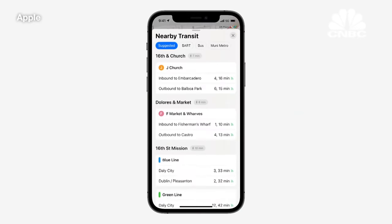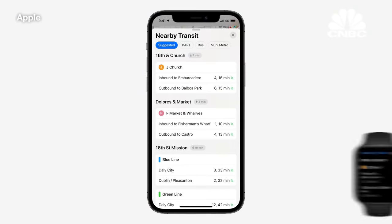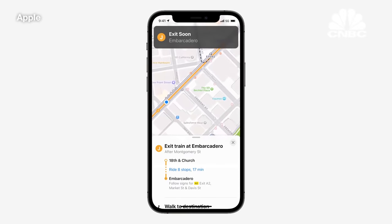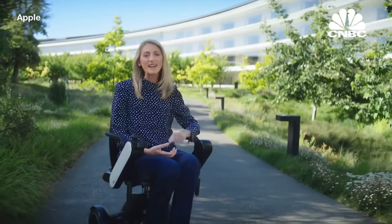But it's not just driving. We've also made big improvements for transit riders by helping them easily find nearby stations. Users can pin their favorite lines to the top and even keep track on their Apple Watch, so there's no need to take your phone out of your pocket. Maps also automatically follows your transit route, notifying you when it's time to disembark as you approach your final destination.